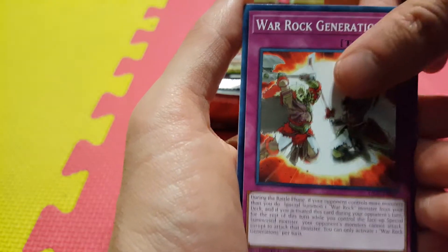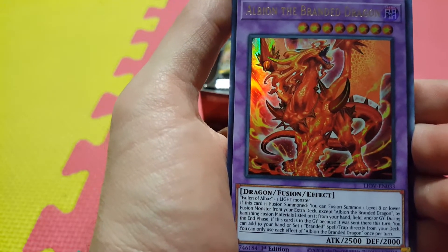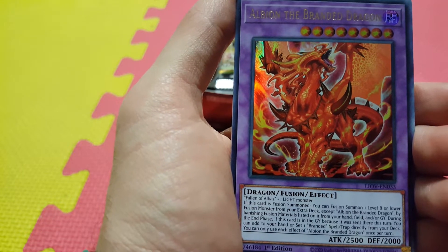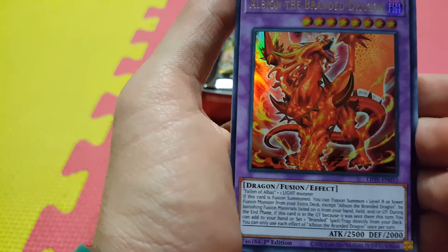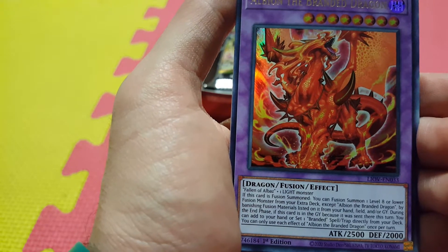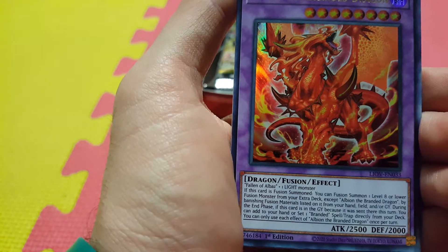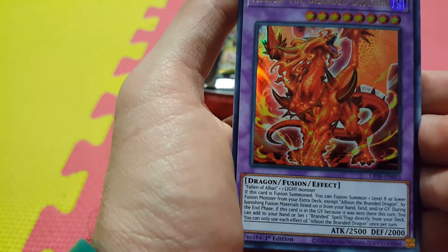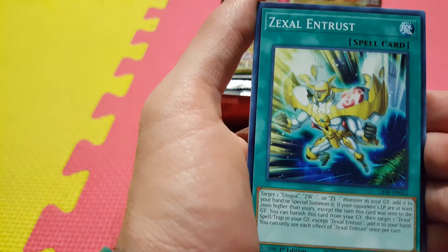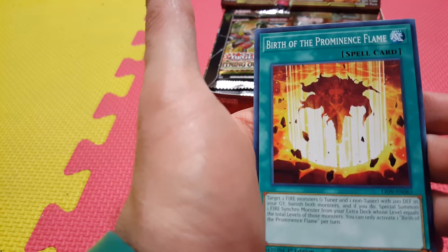Dark Eye Nightmare, Warrock Generations. And there's our first Ultra Rare — Albion the Branded Dragon. This involves using Fallen of Albaz, so kind of new support for him. You just need Albaz and a Light Monster to make this. This card also lets you Fusion Summon another level 8 or lower Fusion from your extra deck by banishing materials from your hand, field, or graveyard — so it's like a walking Invocation. And if this card's sent to the Graveyard, you can take any Branded Spell or Trap card directly from your deck and set it. Really strong. Screams of the Branded — another support for the deck. Zexal Intrust. Another Armed Sage. And Birth of the Prominence Flame — some fire support.